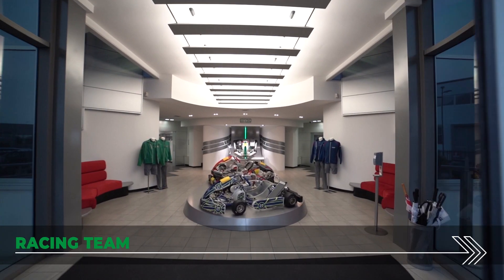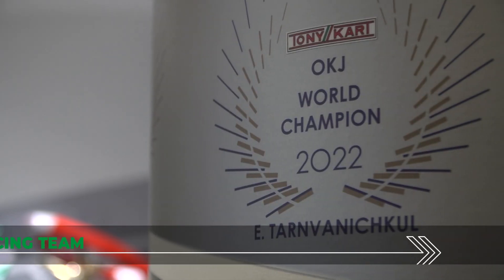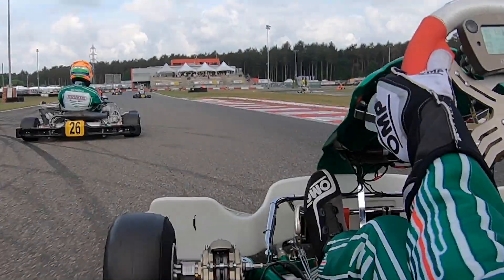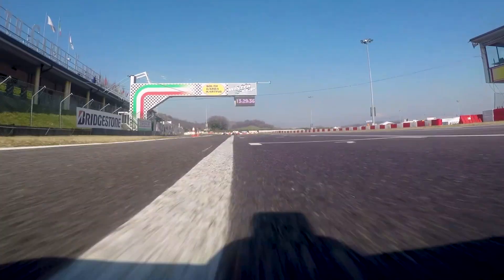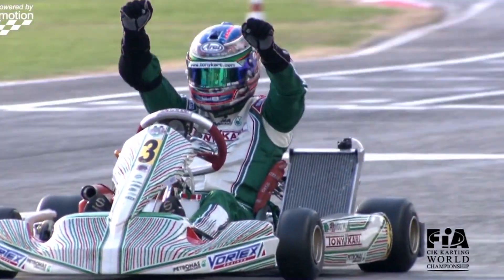For 40 years, the Tony Kart Racing Team has been taking part in the most prestigious international competitions to test its chassis in the toughest conditions of use, so as to be able to offer products which fully satisfy its customers. A working philosophy which has allowed Tony Kart and all other OTK chassis brands from 1984 on to win a total of 34 World Championships.